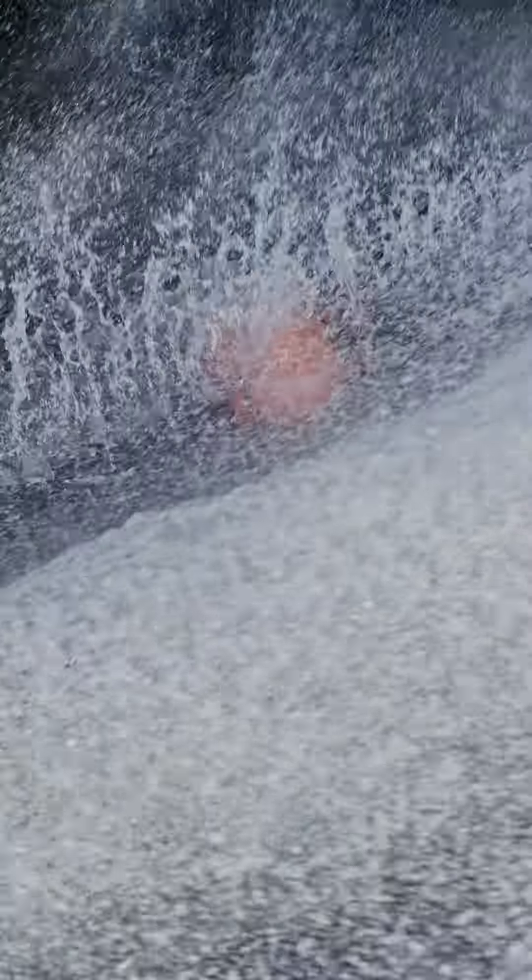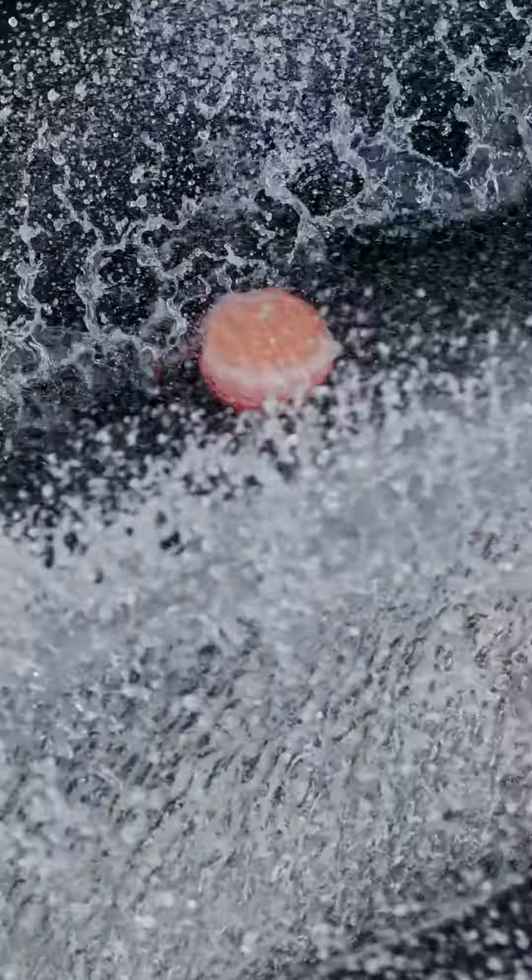My favorite thing about the new Vapor is the feedback and support I feel while coming into the turn, and then how tightly I can actually finish the turn on the backside of the buoy.